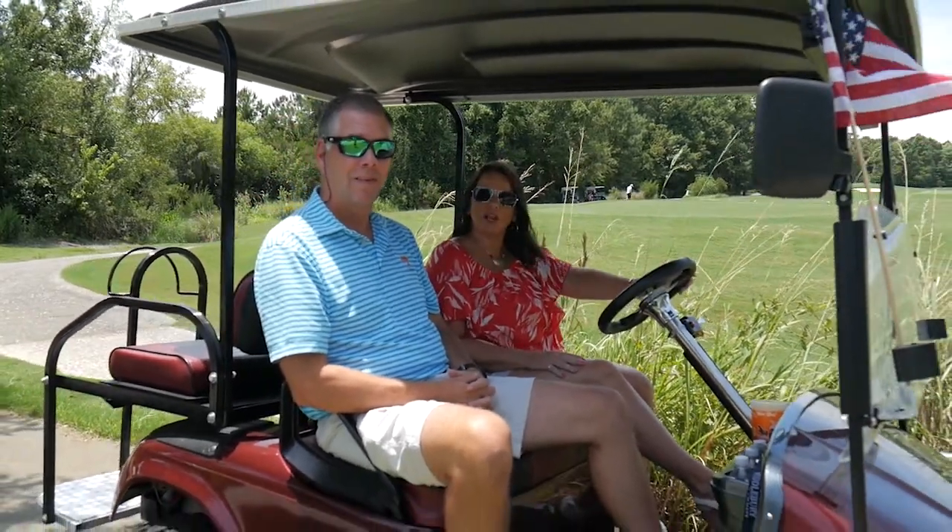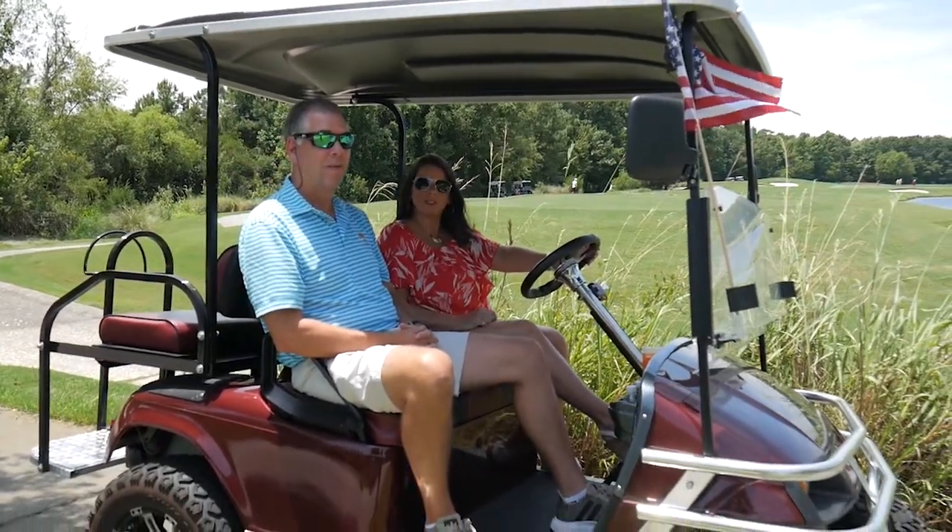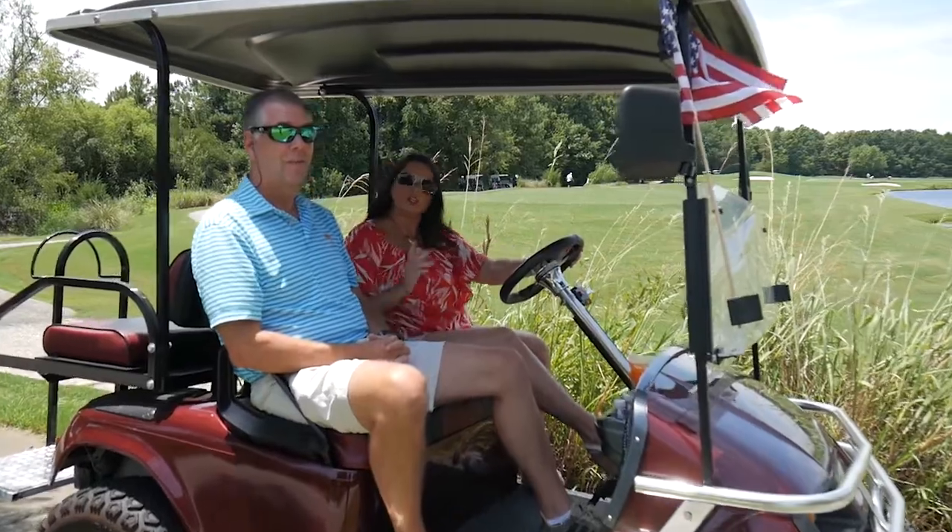Hi, it's Steve Sassi again. Today I'm with one of my agents, Stacy. Hey guys, today we're in the Barefoot Resort community. I live here. We're on my golf cart. I'm going to show you around, show you all the amenities that Barefoot has to offer, why it's one of the top destinations here in North Myrtle Beach. So let's take a ride.